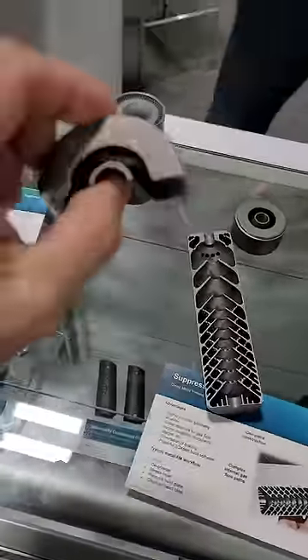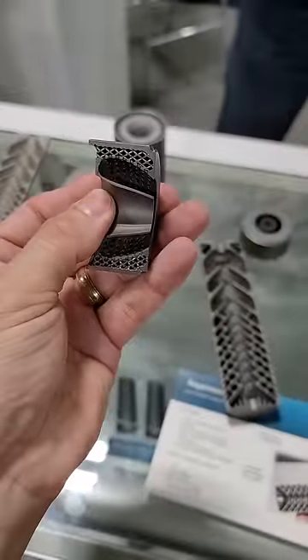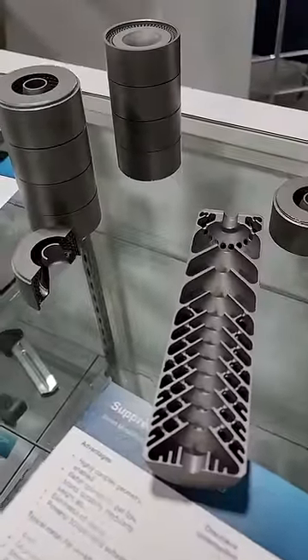But here is a modular component. Look at that. And more crazy 3D printed metal parts.